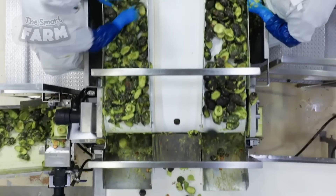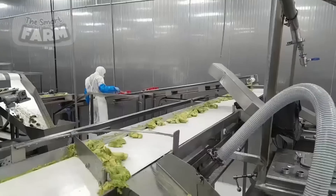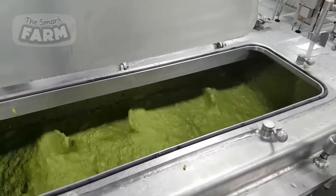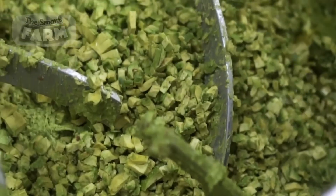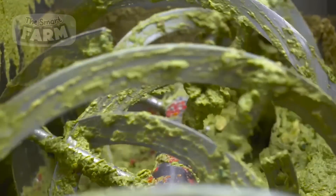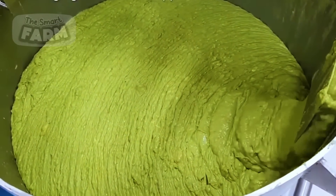The extracted avocado flesh is transferred to mixing vessels or industrial blenders. Large-scale blenders equipped with high-powered motors are used to puree the avocado meat into a smooth and creamy consistency. During this phase, additional ingredients are added to enhance flavor and texture, including diced onions, tomatoes, cilantro, lime juice, garlic, and spices.